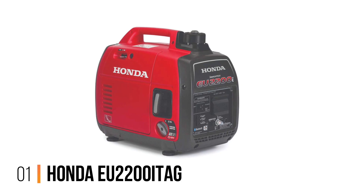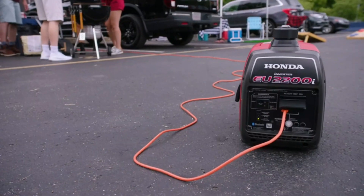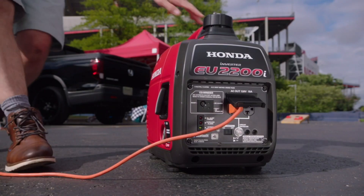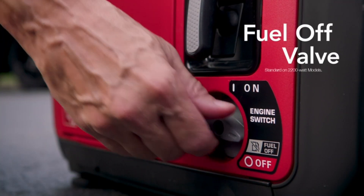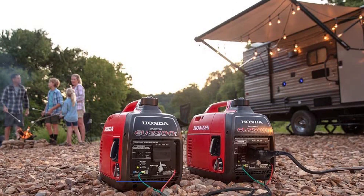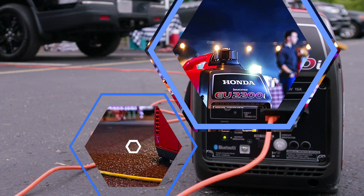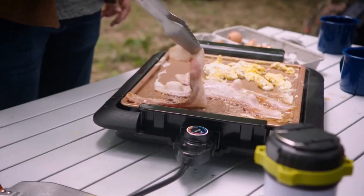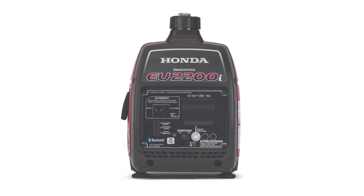Number 1: Honda EU2200i TAG. Honda is a reliable brand name in portable generators, and its engines are famously fuel-efficient. While the Honda EU2200i TAG is a compact model with a power output of only 1,800 running watts at full load, you'll make bank with fuel efficiency and keep it quiet enough to avoid noise complaints. Honda indicates this generator operates for eight hours on one tank of fuel and has a low oil shutoff feature. It also comes with Honda's standard three-year warranty and is California Clean Air Resources Board (CARB) compliant.